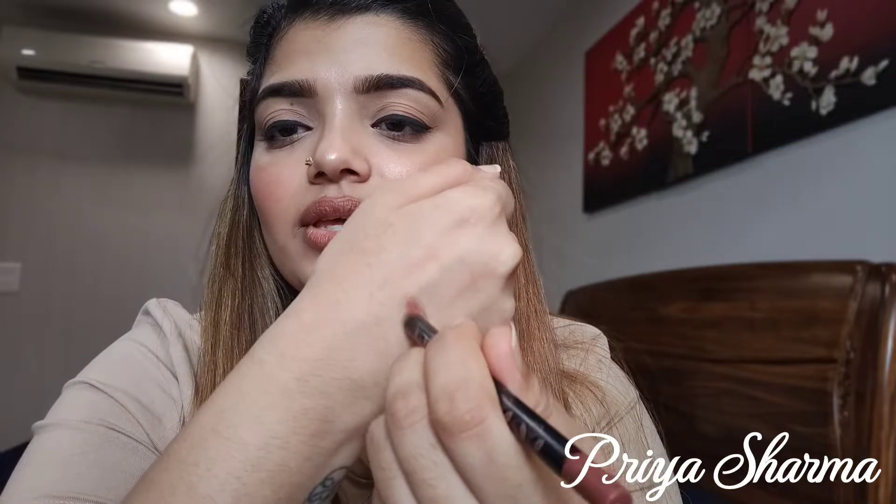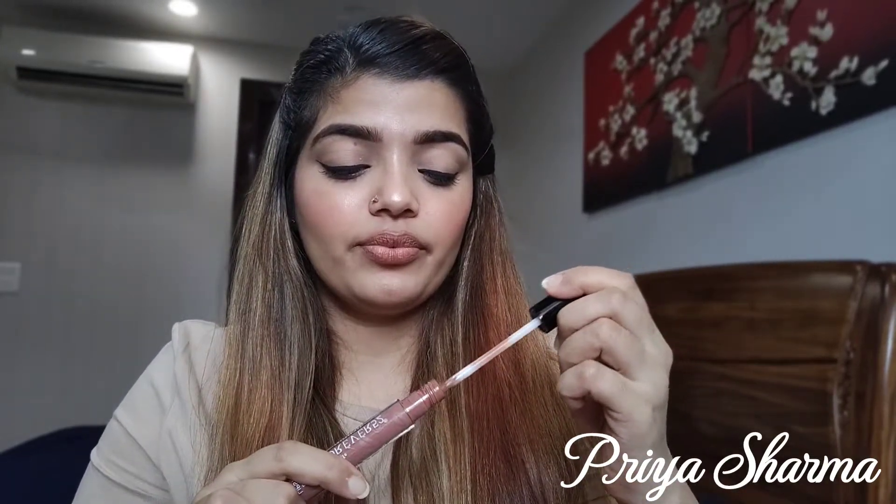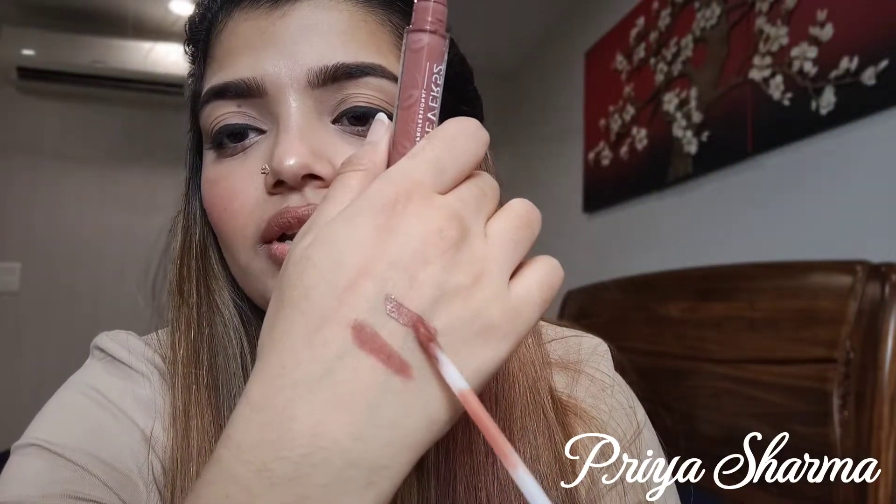Let me swatch the lip liner on my hand as well — this is what the lip liner looks like. It is very creamy and the shade is very pretty. The lip liner glides on like butter. And here is a swatch of the lipstick — this is what the shade looks like.